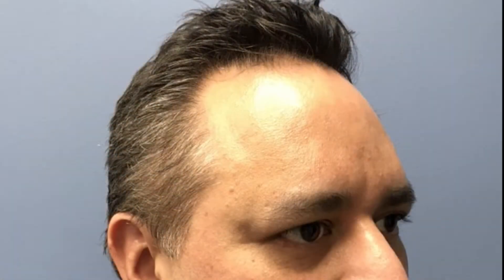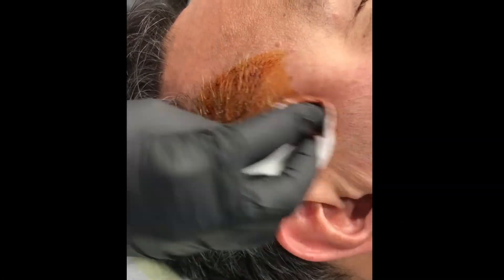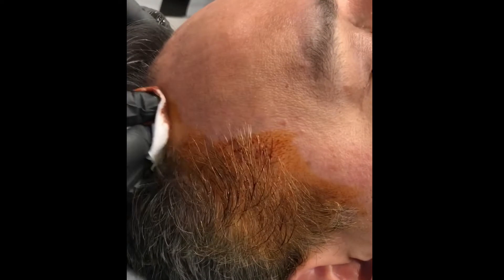In this patient, he had thinning hair on his sides and laterally. In clinic, we prep the scalp with Betadine, using topical anesthetic where necessary to ensure the patient's maximum comfort.